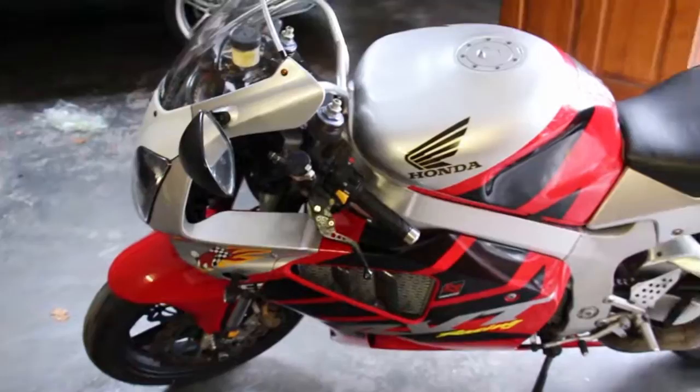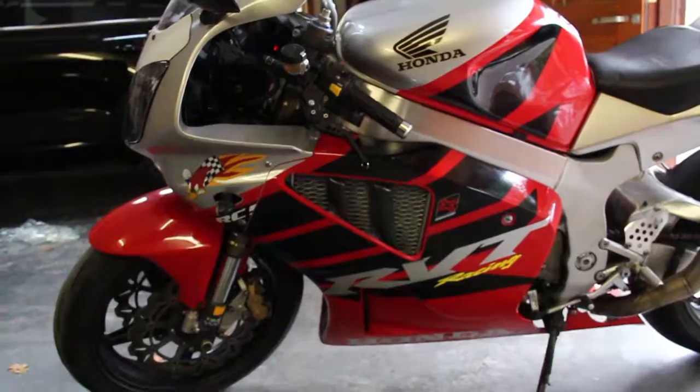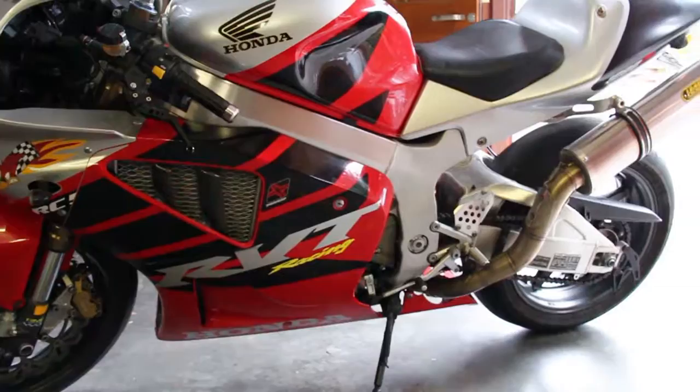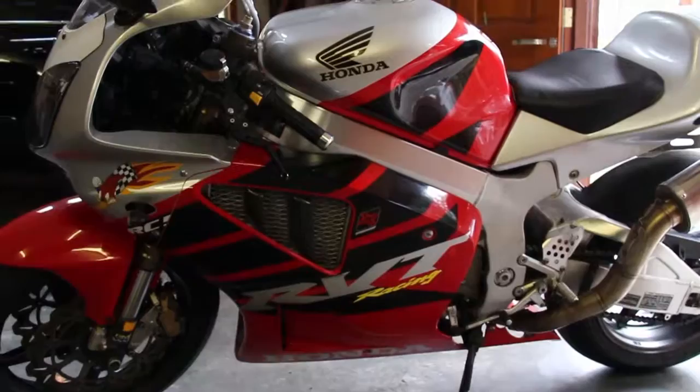It makes an absolutely gorgeous sound if you've never heard one. It's the V-twin, thousand cc's basically. Beautiful bike. This is the SP2 version — it's got the aluminum bare aluminum frame and bare aluminum swing arm, and the Nicky Hayden edition. Yes, and this is the beast.